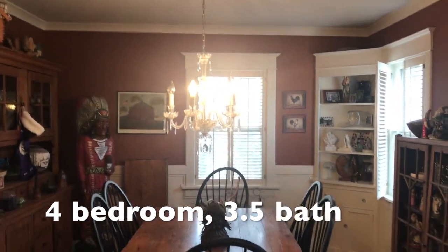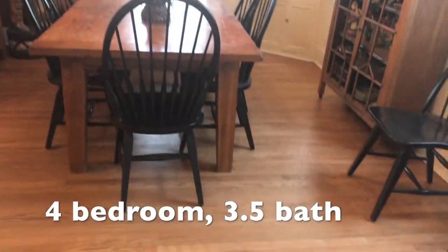Spacious, formal dining room. Nice shutters.